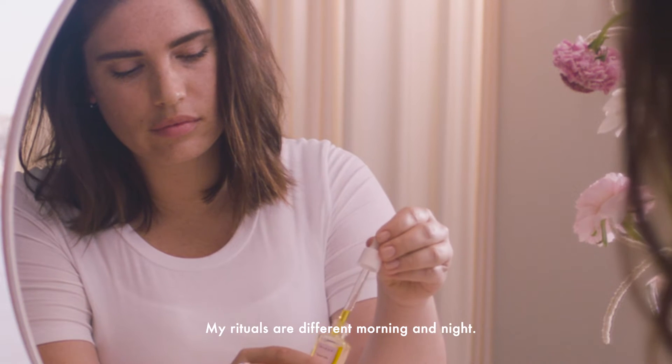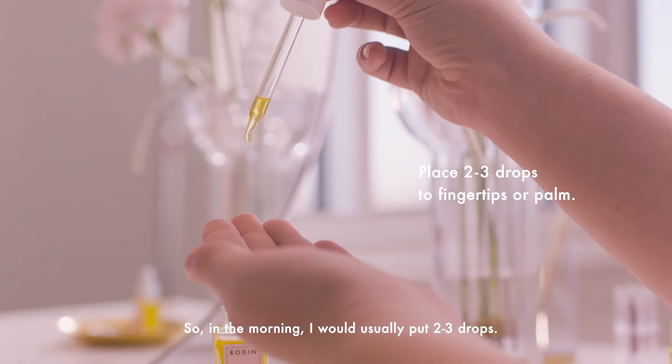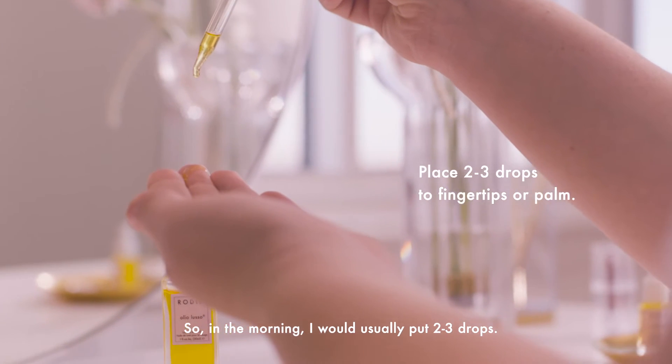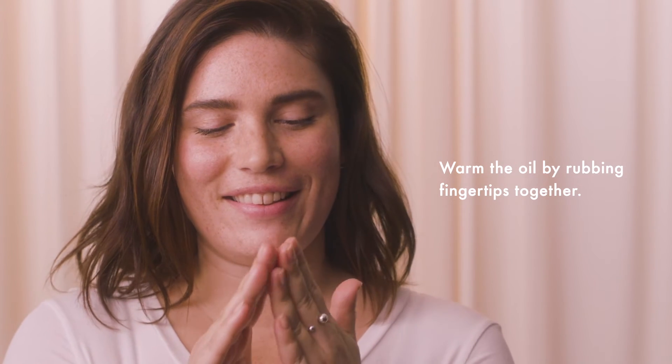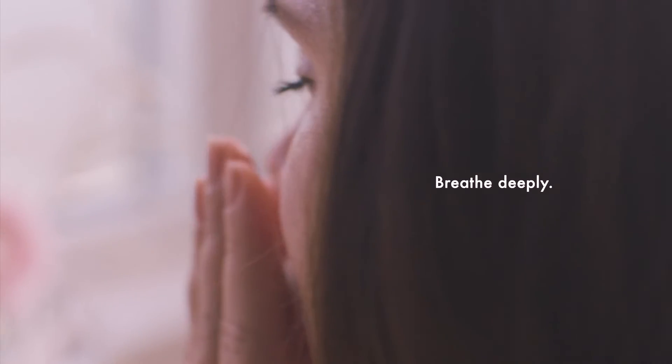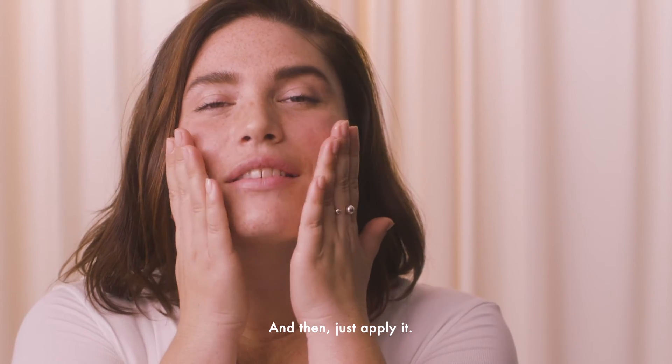My rituals are different morning and night. So in the morning, I would usually put two to three drops. A little bit goes a long way. Warm them up a little bit, and then just apply it.